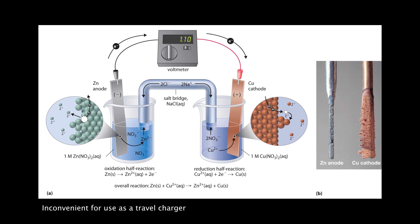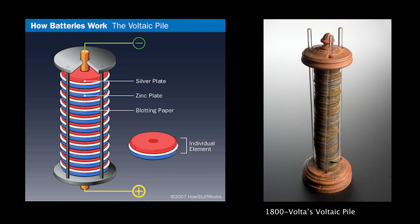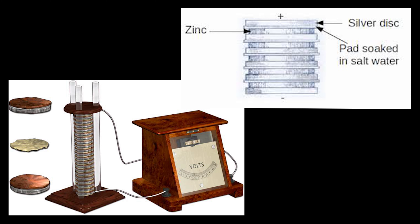Volta decides to take this further and starts experimenting with galvanic cells. In 1800, after experimenting with different types of metals and liquids, Volta produces the first battery, which would later become known as the voltaic pile — a stack of alternating layers of zinc, blotting paper soaked in salt water, and silver to create a charge. This wet cell battery creates electricity because of the redox reaction between the silver and zinc metals, which allows electrons to flow, with each cell providing about 0.6 volts of electric potential.